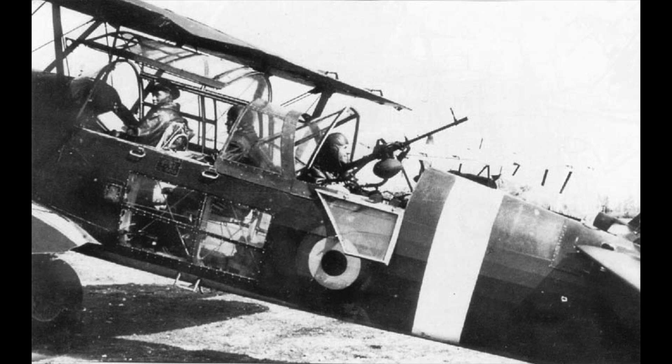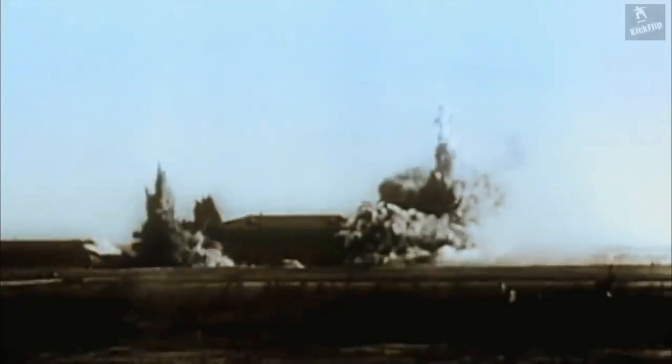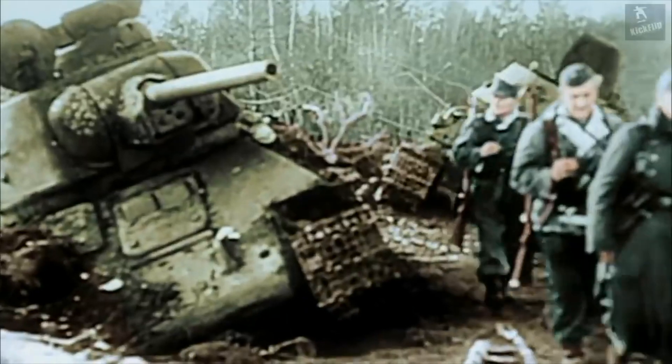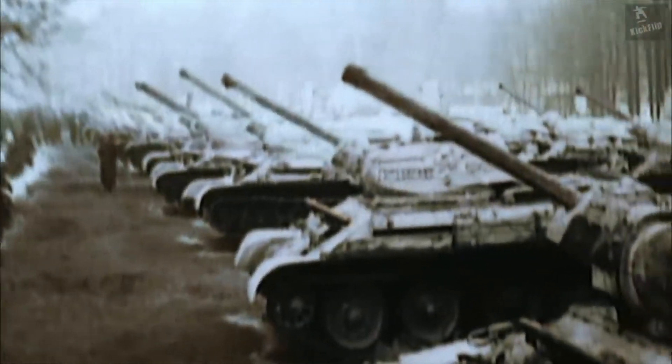They saw major action in the southern part of the front, such as in the battles of Sevastopol and Stalingrad in 1942. Later, IAR-39s were used in the last futile attempt to halt the Soviet advance in Ukraine in 1944, suffering incredibly heavy losses against modern Soviet anti-aircraft guns and fighters. In late 1944, Romania witnessed a coup and switched sides, and the surviving planes were used against the Axis powers. The last recorded mission was on May 9th, in which IAR-39s dropped leaflets on German positions in Bohemia, signaling that the war was over.